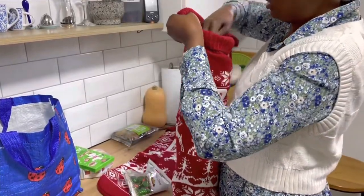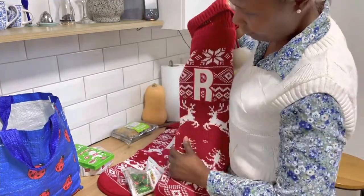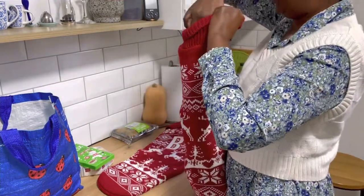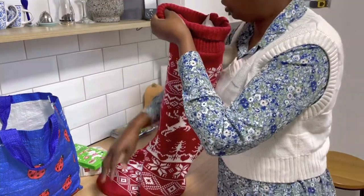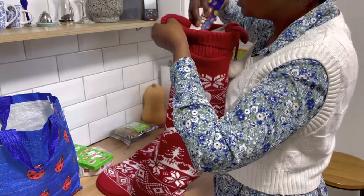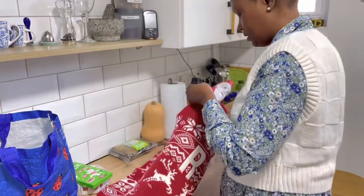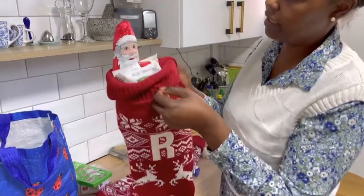The last bit I usually put in is obviously the Father Christmas chocolate figurine, because that is the main showstopper. I make sure Father Christmas is nice and visible at the top.